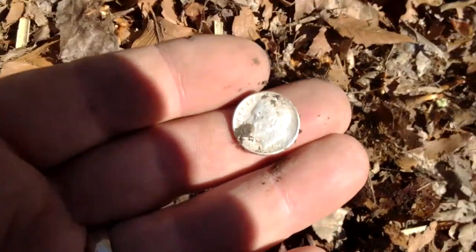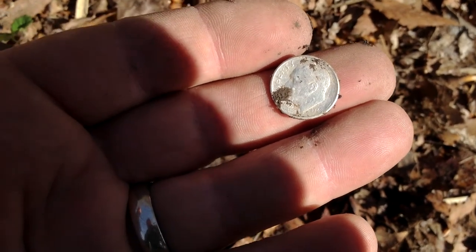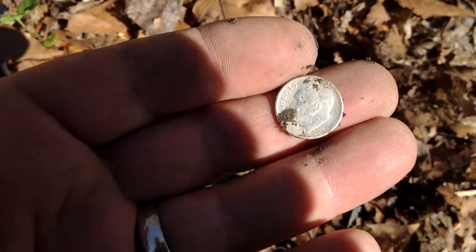1948. I made a mistake yesterday — I thought I had a 1948 but it ended up being a 1946. So here's a real 1948. Cool.